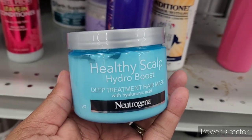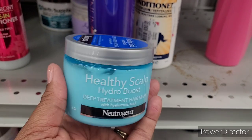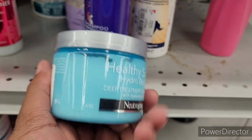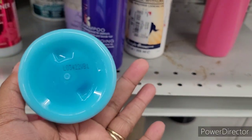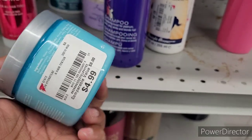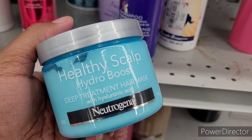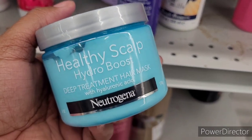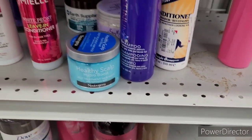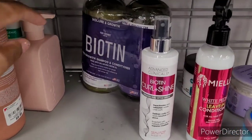Oh! Look at this — Healthy Scalp Hydro Boost deep treatment hair mask with hyaluronic acid. I didn't see this in the line because I have, I believe, the whole set of the Hydro Boost. Is this something new? I definitely do not have this in my Hydro Boost set in my bathroom. I don't know how that would do on my scalp — you can't put everything in there. But for $4.99, that's a good price because y'all know Hydro Boost is a little bit pricey.